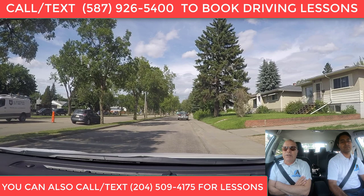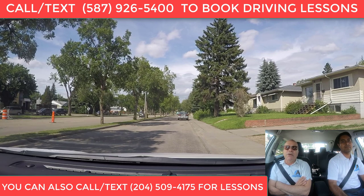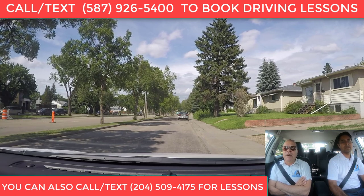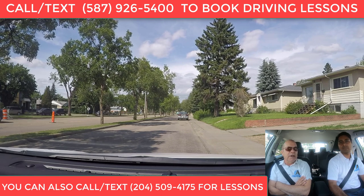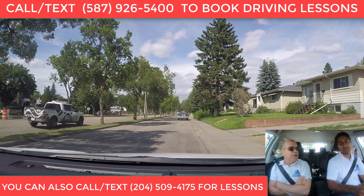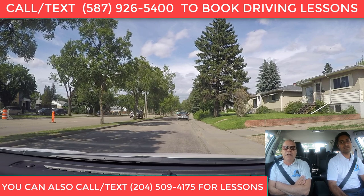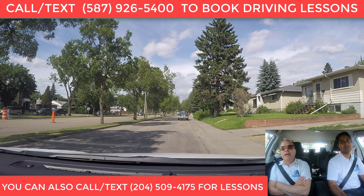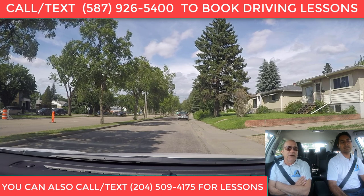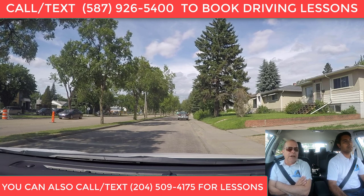Hi, I'm Carlos Brand from AC Driving School. I'm a Class 5 Certified Driving Instructor, and with me is Mandipah Burmi. He's also a Class 5 Certified Driving Instructor, and we're going to talk a bit about traffic circles or roundabouts here in Edmonton, Alberta.